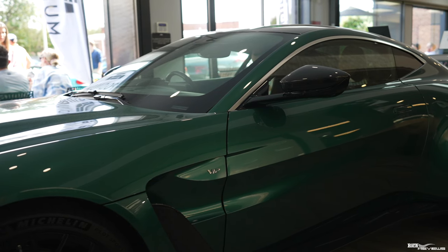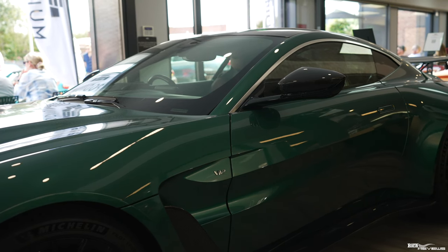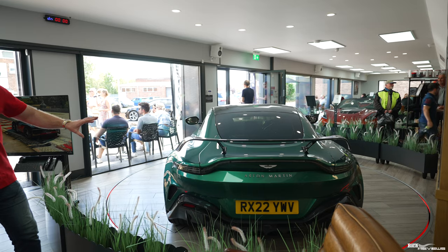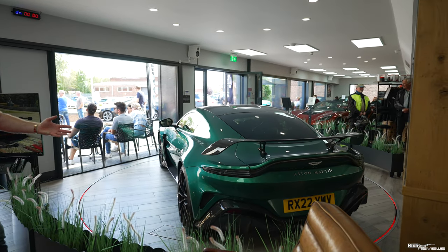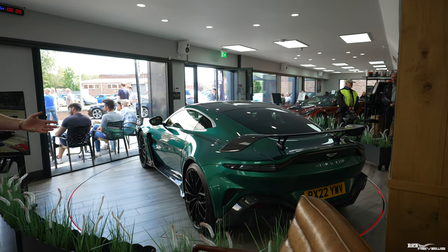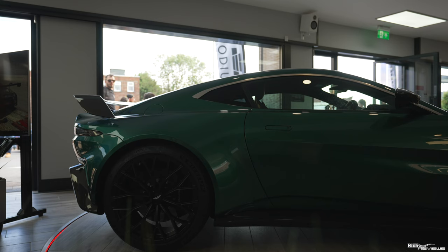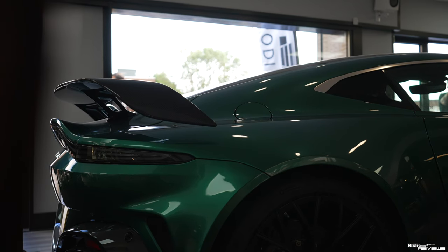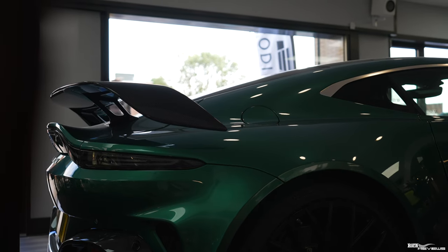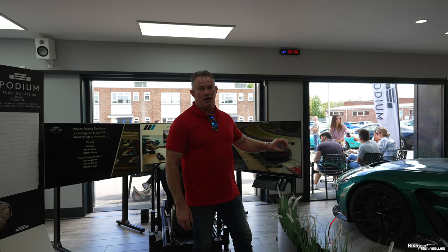Here we have an Aston Martin V12 Vantage. Only 333 of these cars were ever made. God knows why Aston Martin didn't make this a standard production run, because this would have helped them perceivably with their financial issues at the moment. But this is a stunning car — circa 300 grand base spec. As I said, there's only 333 ever made — absolutely stunning, beautiful car. I believe this was previously reviewed by Sam from See Through Glass, this actual car.